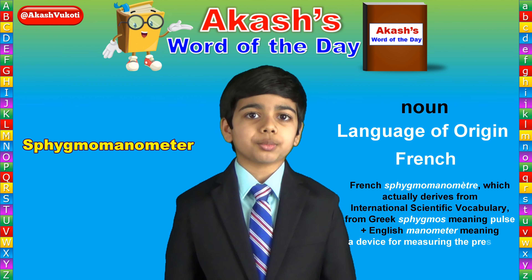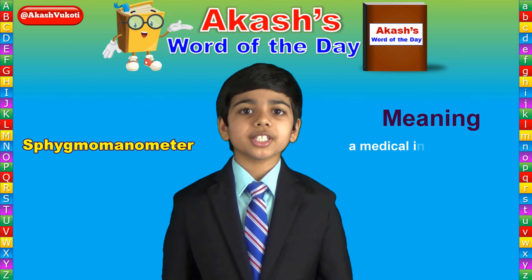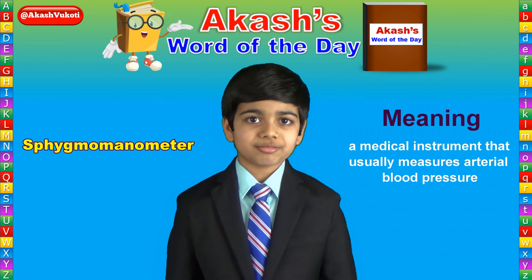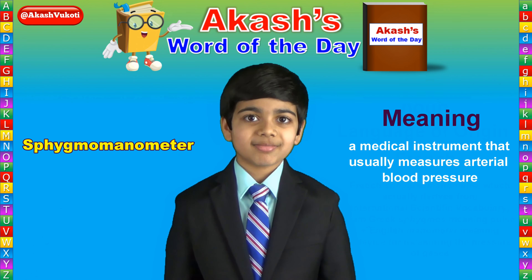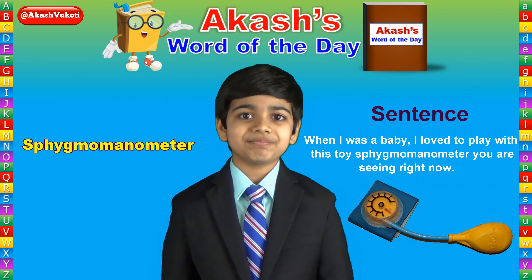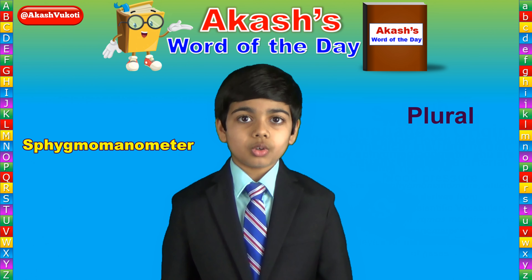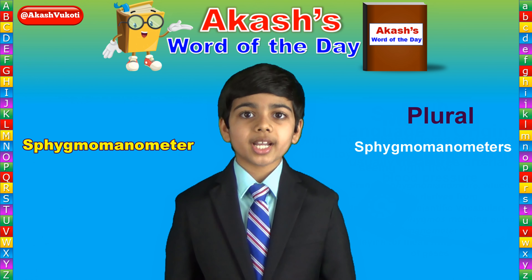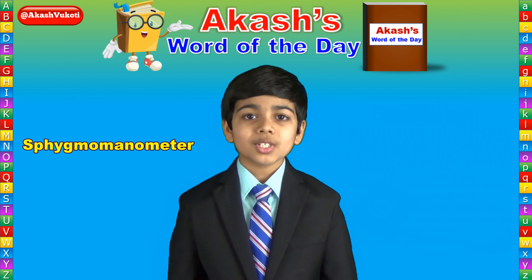A sphygmomanometer is a medical instrument that usually measures arterial blood pressure. As in, when I was a baby, I loved to play with this toy sphygmomanometer you are seeing right now. The plural of sphygmomanometer is sphygmomanometers.